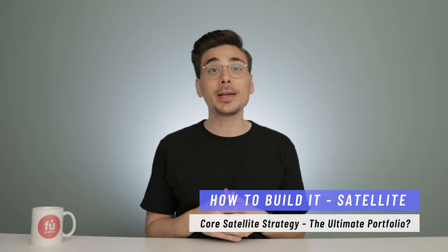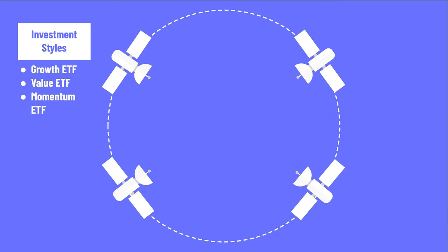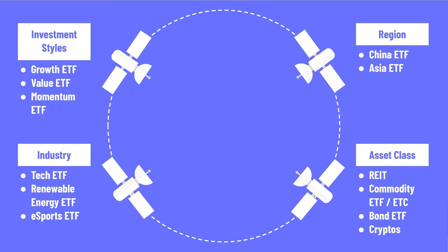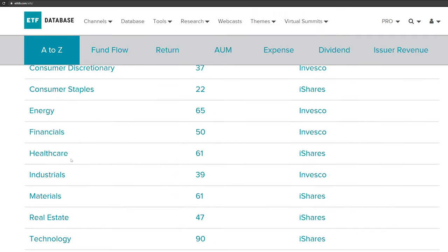For your satellite investments, you can pick investments you believe in most. One way is to use ETFs as your satellites — these can include ETFs focused on a specific investment style like growth, value, or momentum, or a specific industry like tech, renewable energy, or e-sports. If you think a specific country or continent will perform better, you can invest in a regional ETF like a China or Asia ETF. You can also use satellites to invest in different asset classes like REITs, commodity or gold ETFs, bonds, or even cryptocurrencies. These are not buying recommendations, just examples. For more ETF ideas, you could visit ETFdb.com, which has a selection of ETFs organized by types and industries.